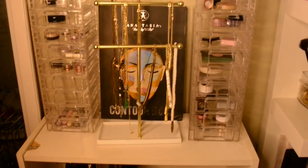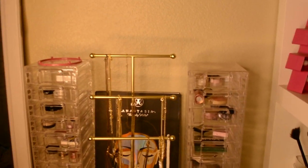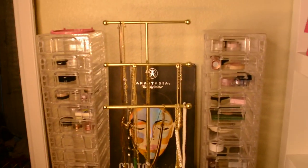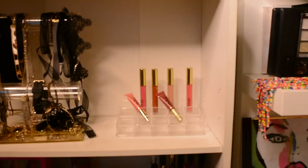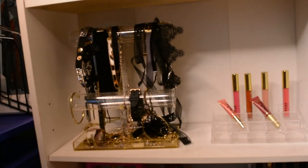I have a necklace holder, and behind that is the Anastasia Beverly Hills contour book — I have every shade they've come out with. On the second shelf are some lipsticks that I haven't filled the holder yet, and some more necklaces.